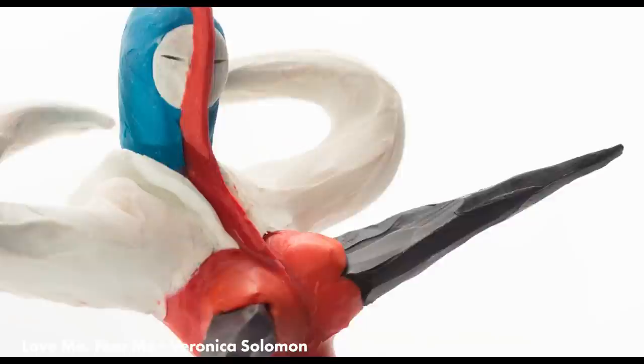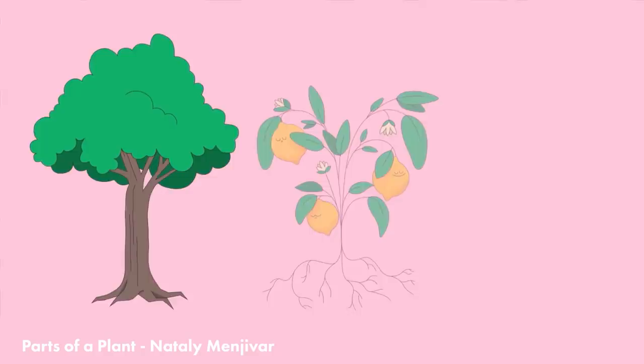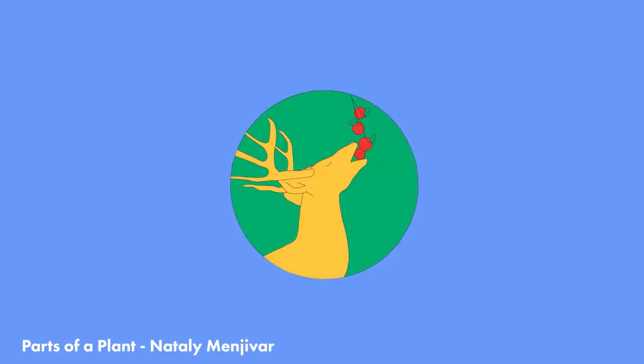Parts of a Plant by Natalie Maneva is just a super cute and charming educational animation about plants and pollen. It's just so nice and pleasing to look at. I love this design.